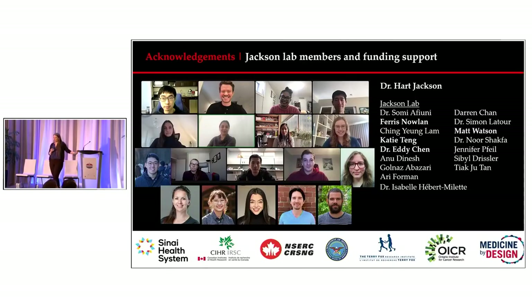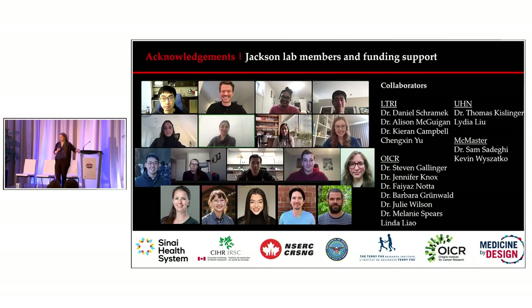Being a lab that has only been around since COVID, we have no good pictures, so here is a Zoom lab meeting shot with headshots of new additions to the lab. I want to take this opportunity to thank Hart for all of his support over the last three years, and to really highlight Ferris, Katie, Eddie, and Matt, whose data I showed today, as well as all of our collaborators and generous funding sources.